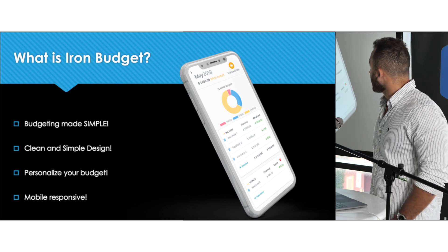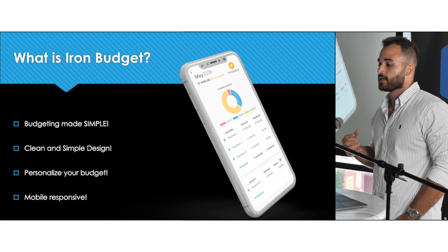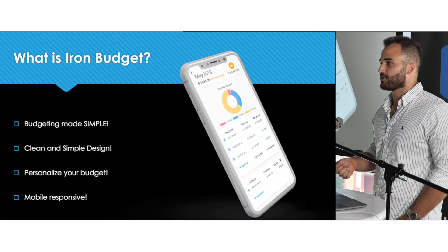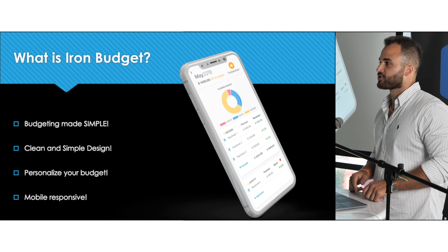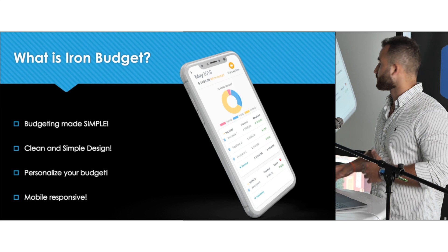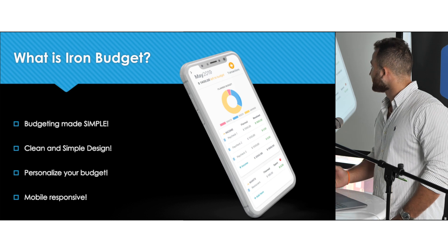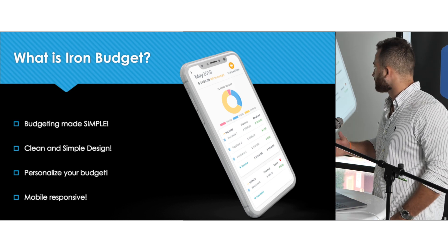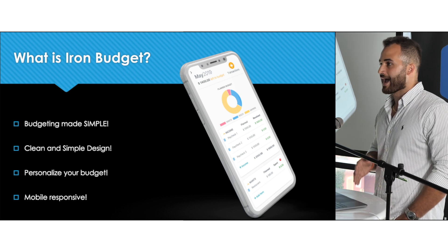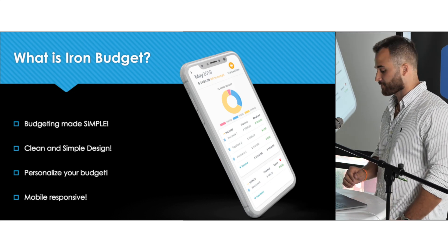It's actually a pretty close replica. I'm even including a feature that on EveryDollar you would have to pay to import your transactions from your live bank account. I wanted to include that so you can allocate your money. I tried having a clean design, I wanted you to personalize your budget, and my main focus was going more app-based — I really wanted to make it mobile responsive.